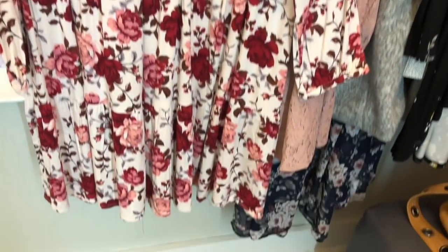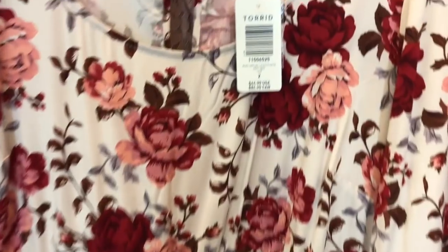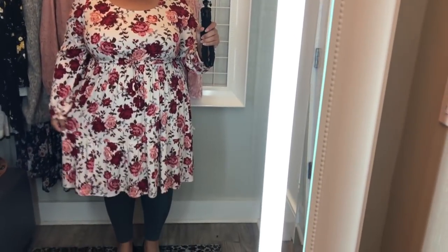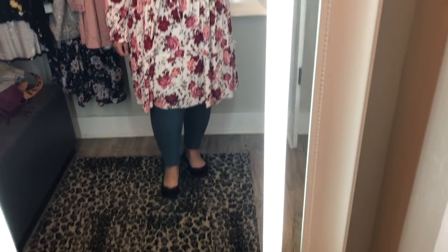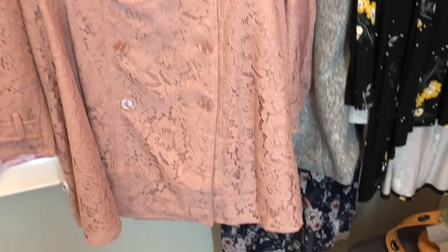First up is this ivory and floral dress. It's a really soft material — I think it's pronounced challis. The dress hits just below the knee on me and I'm 5'1 or 5'2. Here it is from the side — the sleeves were a tad bit long on me, but that tends to be an issue because I'm so short. It was actually really stretchy in the waist, so I think I might have even been able to fit into a size 1.